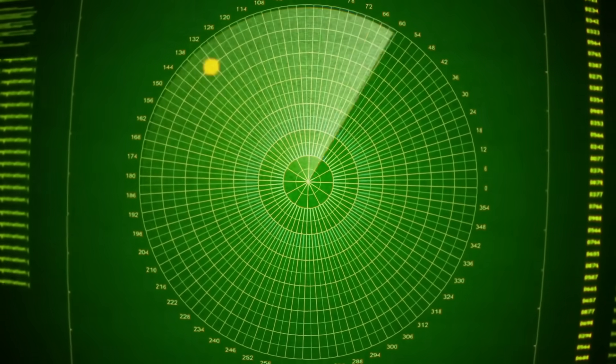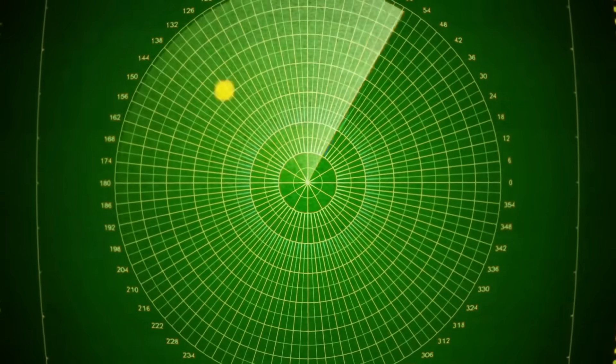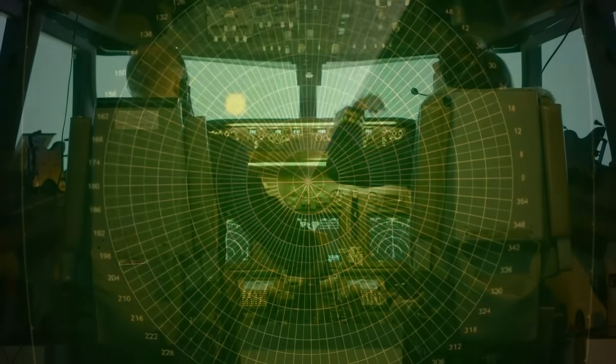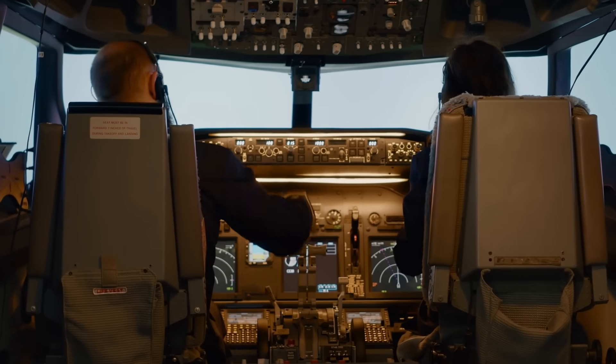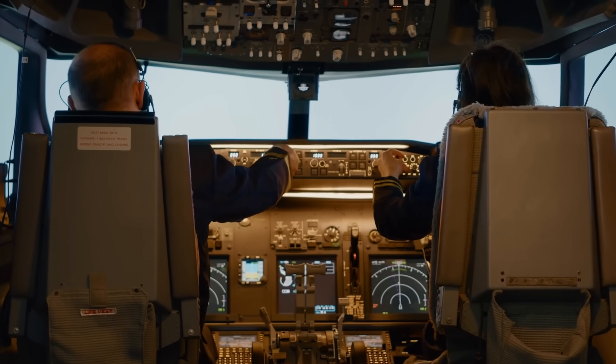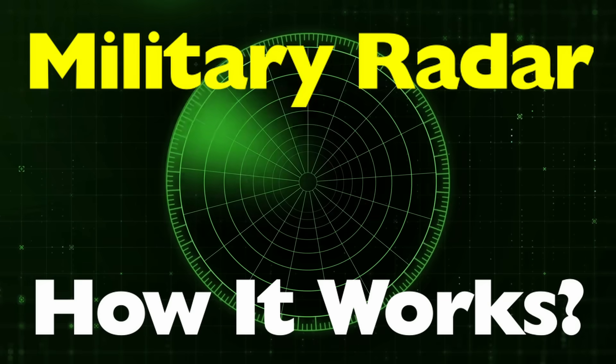You know that scene in every war movie where a blurry screen shows a bunch of green dots moving across a dark background? Some dots friendly, some hostile. And suddenly, someone yells, we've got incoming! Well, that screen is a radar display. But have you ever stopped to wonder how does radar actually work, and why has it been such a game changer in military defense and strategy? Today we're answering the question: how does military radar work?